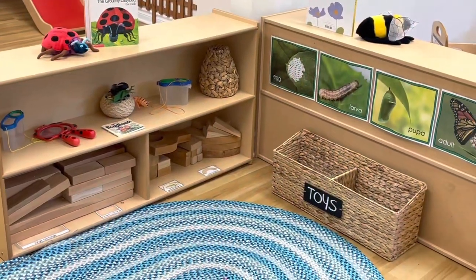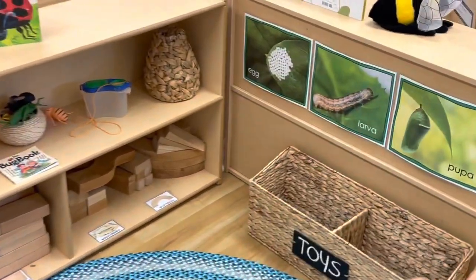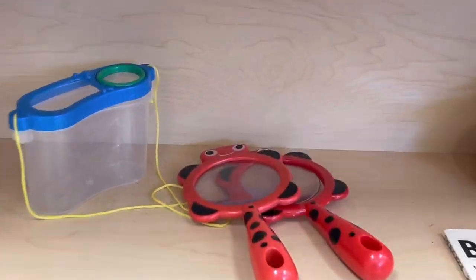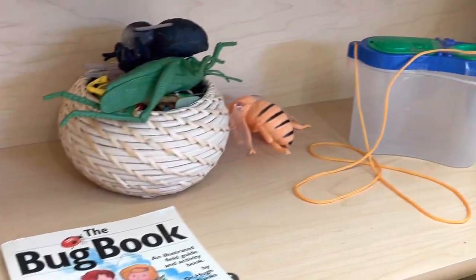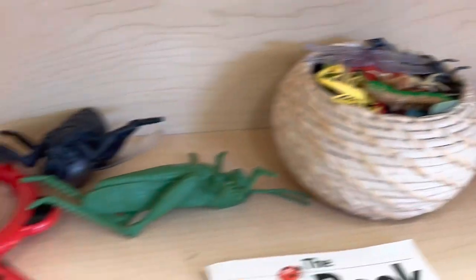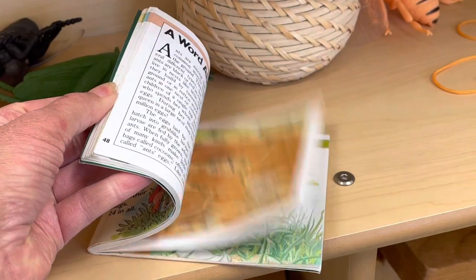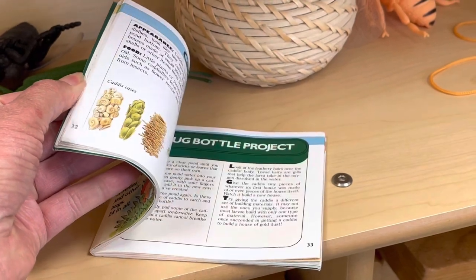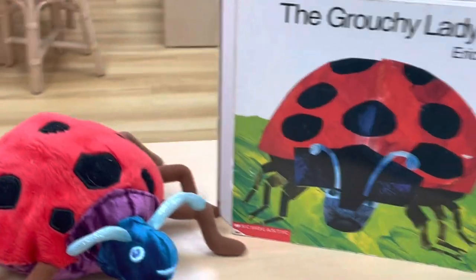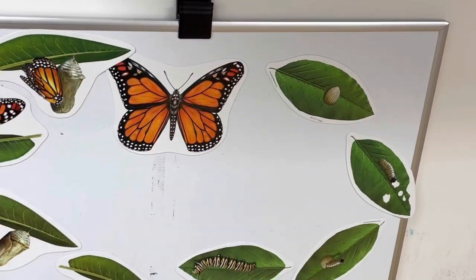Over in our block area I just put out the life cycle of a butterfly and some simple things for them to play with — a basket full of different insects, some magnifying glasses, and a little book about bugs. And then we have the Grouchy Ladybug up here, and the magnet board has the life cycle of the butterfly.